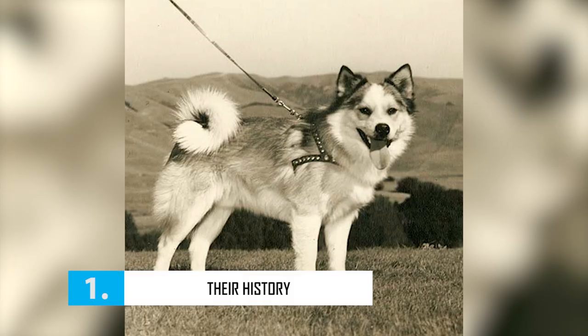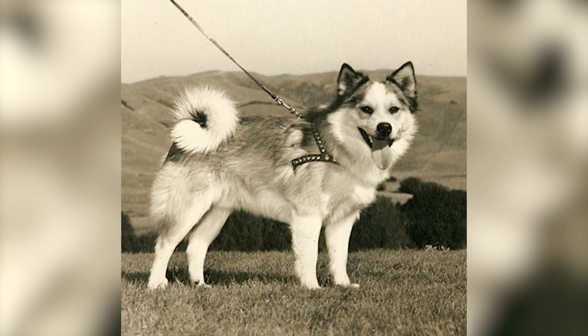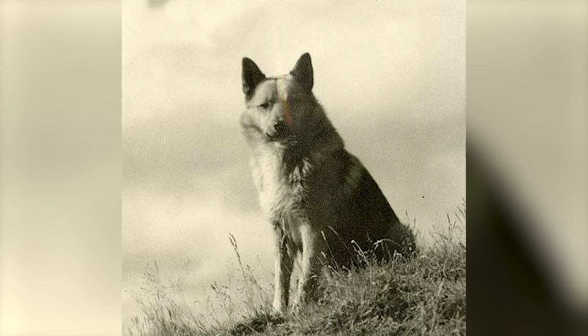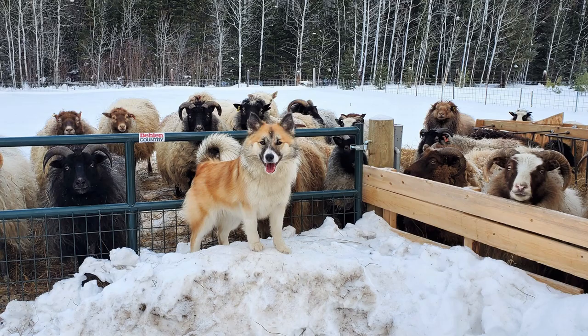Number 1: Their History. The Icelandic Sheepdogs are known as the dog of Vikings, as it is believed the breed journeyed from Norway to Iceland with Norwegian Vikings in 874 AD. DNA analysis indicates they are closely related to the Karelian Bear Dog of Russia. Once in Iceland, they were used to herd sheep, cattle, and horses.